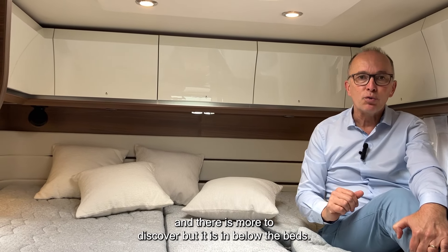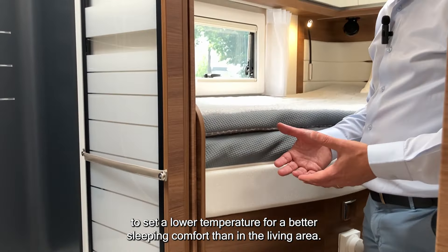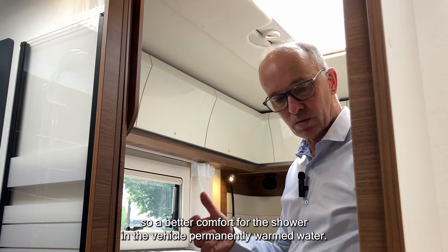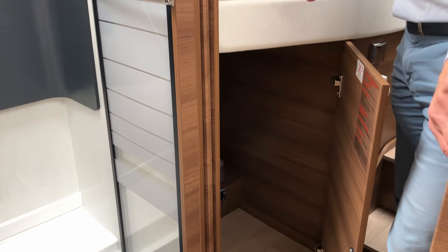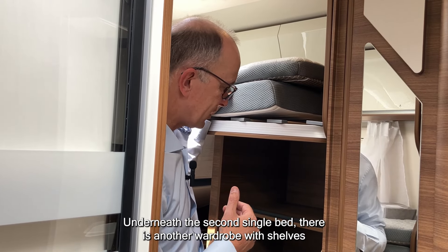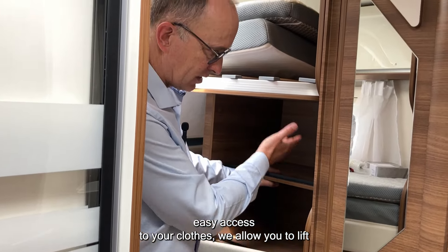There is more to discover hidden below the beds. Underneath, there is temperature regulation for the Alde heating that can be set separately in the sleeping area to a lower temperature for better sleeping comfort than in the living area. This Alde heating also provides permanent production of warm water, ensuring great shower comfort. Under each single bed we find wardrobes: the foot end of the first bed can be lifted electrically for easy access to clothes from the top, and under the second bed there is another wardrobe with shelves, also electrically lifted.